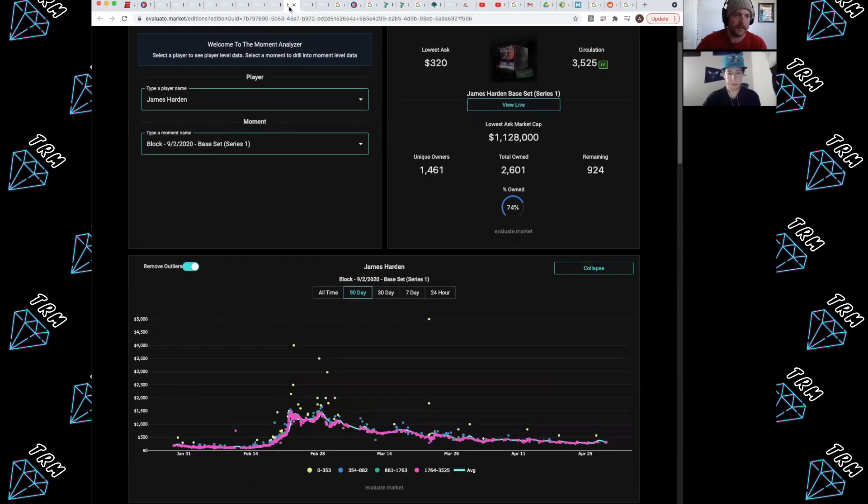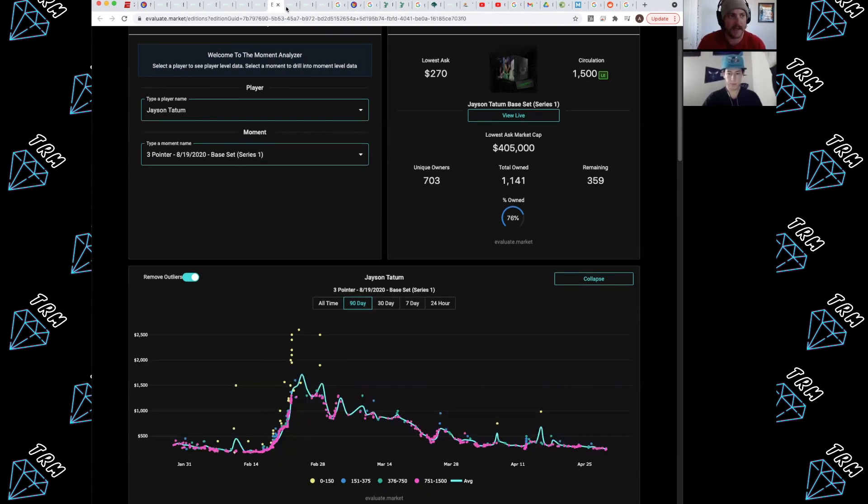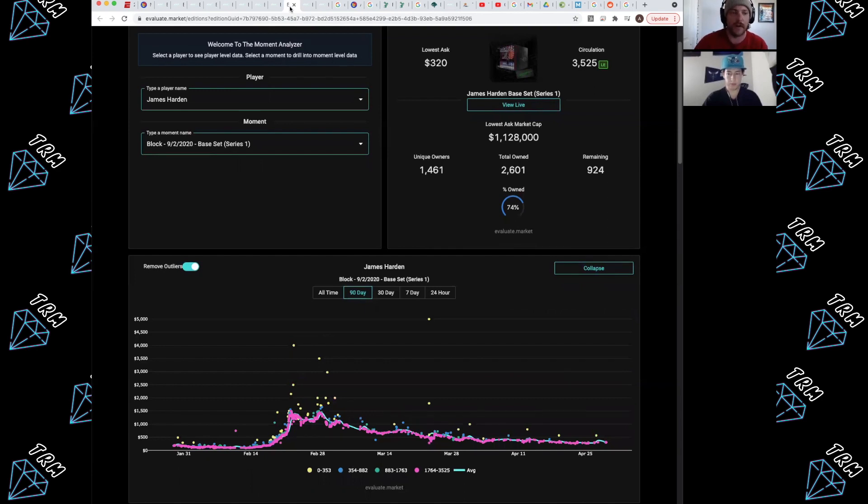I also want to show a James Harden Series 1 because it varies player to player. Is Harden more popular than Tatum? According to the data, yes — this Series 1 shows more action and is a bit more viable for potential flipping, partly because there are about 2,000 more moments in circulation. So if you are looking to flip Series 1 moments, there are options — you just need to use this data to make sure you're purchasing a moment for the right move.